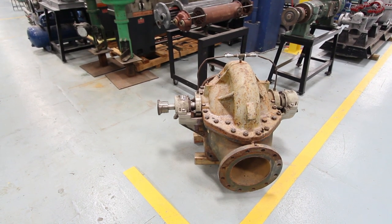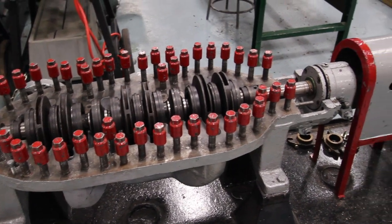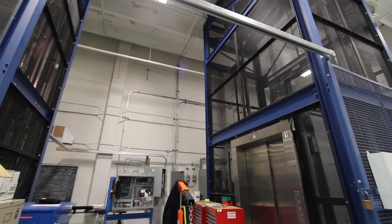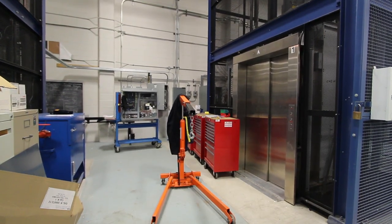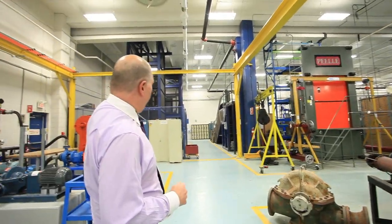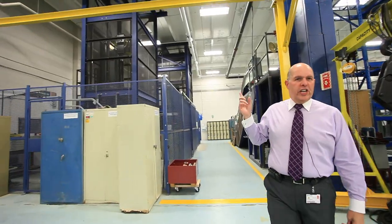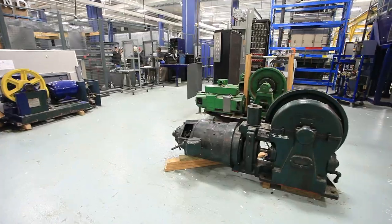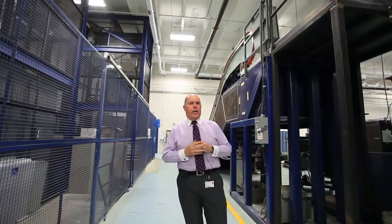You get some of these bigger valves that are really important for us to tear apart — these have been donated to us through different organizations in our area. We are the only college in the province that delivers training in elevating devices. You'll notice here a freight elevator, two functioning elevators, and an escalator — we're the only college in the province that offers that training through apprenticeship.